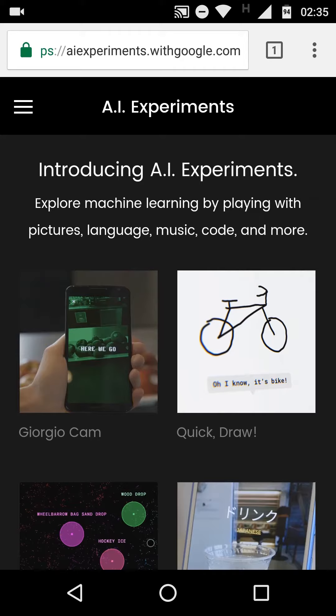Welcome back everyone to another video. In this one we'll be taking a look at a collection of AI experiments that Google has made available online. I'll link the website down below. I have it currently opened on my phone and we'll take a look at different AI experiments. The first one is Georgiocam.